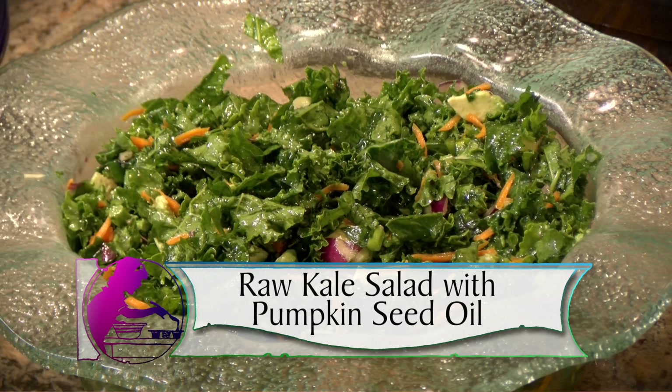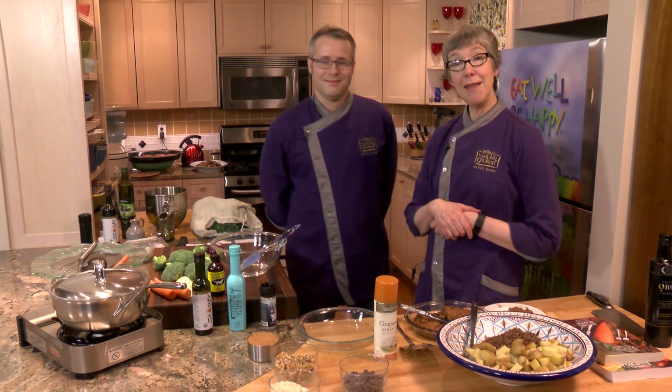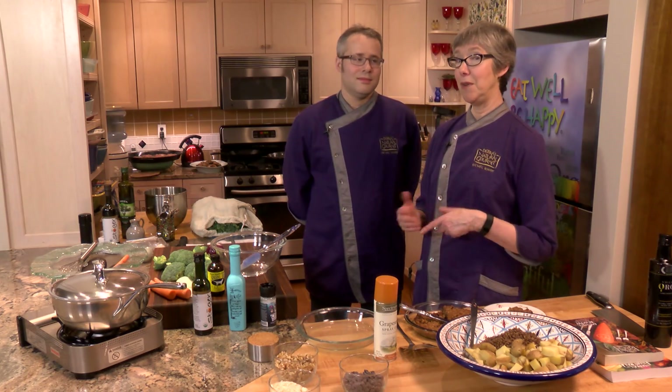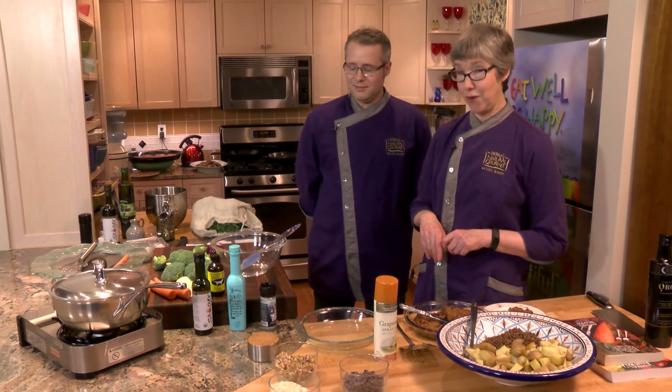We're going to make a raw kale salad, massaged with a pumpkin seed oil. Nathan went and made all these things at home last week, and he may have some different take on things. But we're going to get the cookies into the oven first.